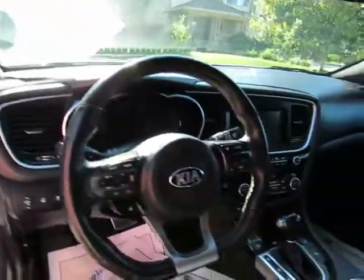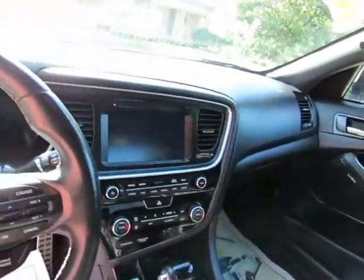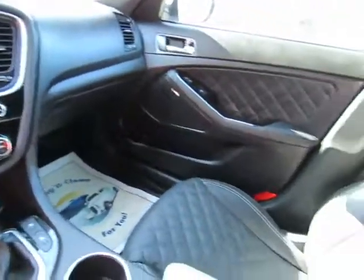Steering wheel-mounted cruise control, audio controls, information controls, and Bluetooth. This will seat five. Back seats will flip down to give you extra cargo space in the trunk.